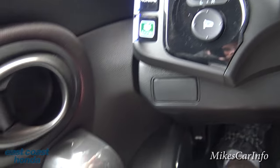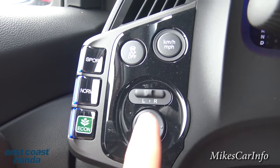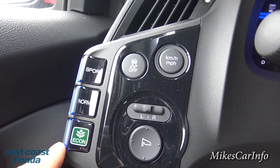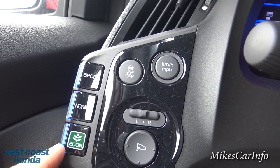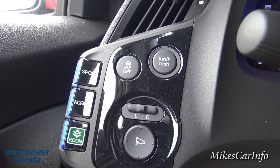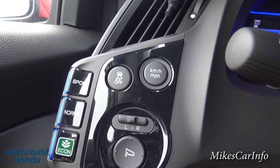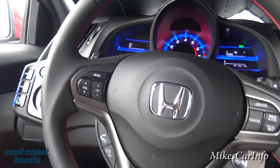Left of the steering column, there are a few buttons. This is where you adjust your side mirrors. Here are your drive modes — Sport, Normal, and Eco. Sport gives you the best performance, Eco gives you the best fuel economy, and Normal is somewhere in between. You can also turn off traction control and switch between kilometers per hour and miles per hour.